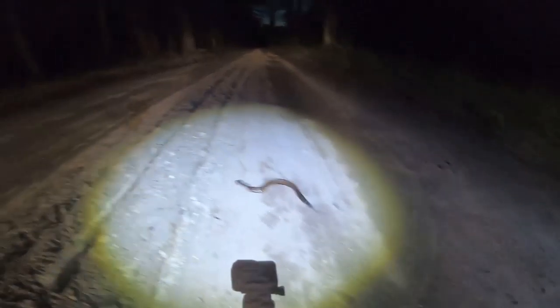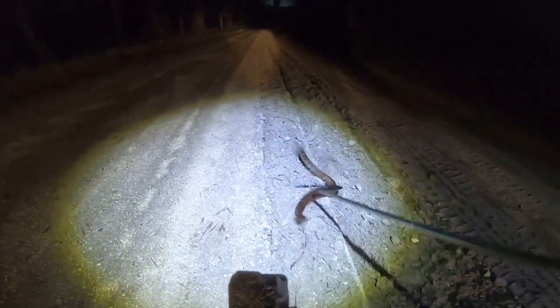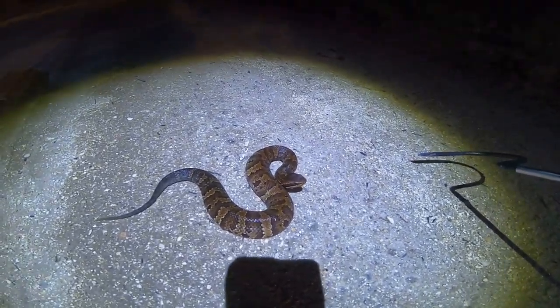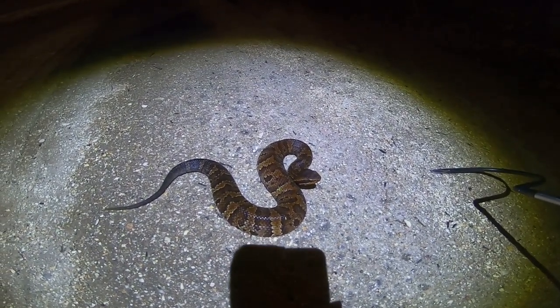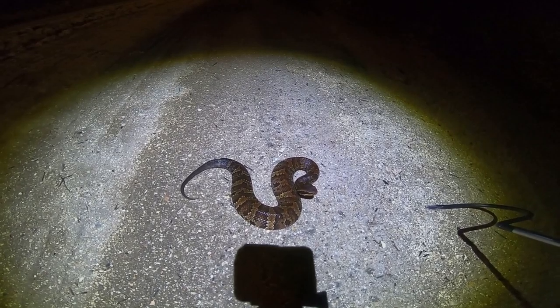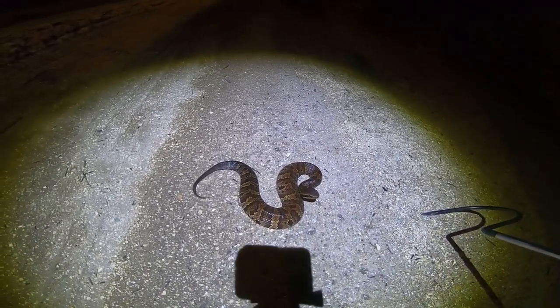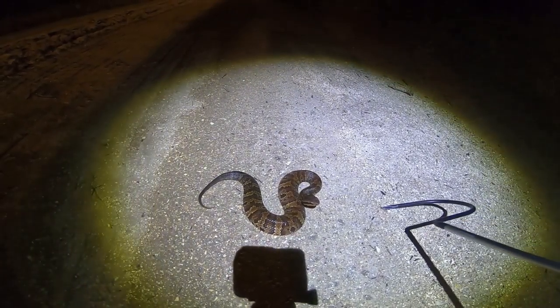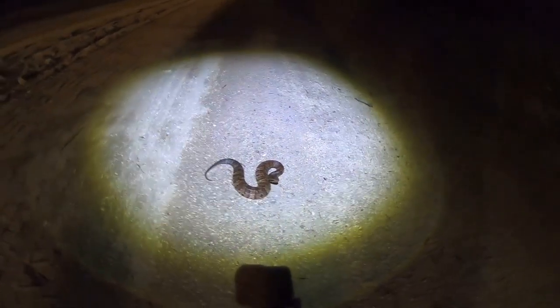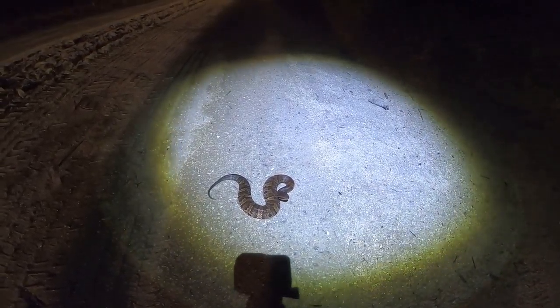We got our first Cottonmouth. There he is. Stay away from me. There we go. Nice Cottonmouth. That's a good-looking snake right there. I'm going to try to get a couple pictures of this guy and then we'll move him off the road. Summer, watch where you're walking. Very nice Cottonmouth. Wasn't that a beautiful snake? As far as cottonmouths go, that was a very good-looking snake. Had a little bit of an attitude, but that was a good-looking snake.